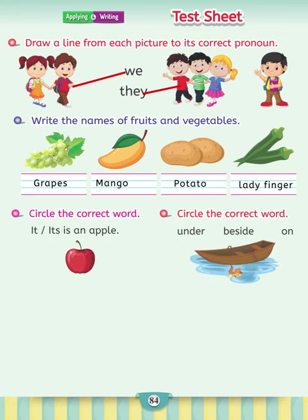Circle the correct word. It or its: is an apple. The correct statement is: it is an apple.